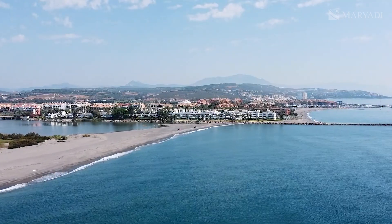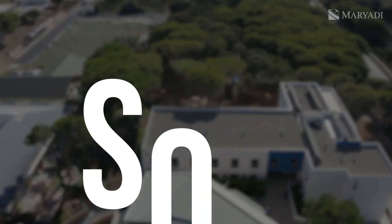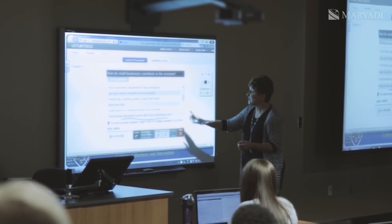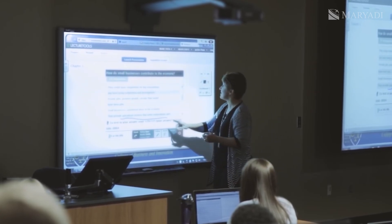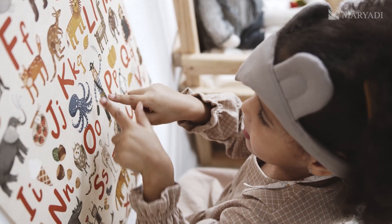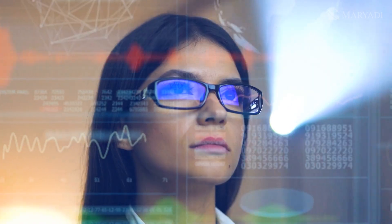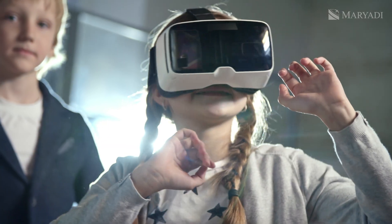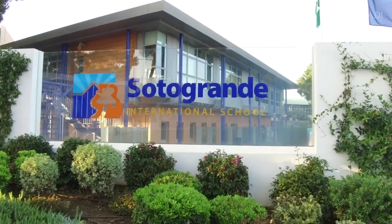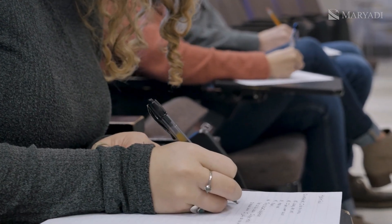Hola amigos, Mariadi is in sunny Spain. Today we've got something truly special to share: a closer look at Sotogrande International School, a private IB school located near Marbella. This school has earned its reputation as one of the best IB schools in Malaga, where innovation meets education in state-of-the-art classrooms.